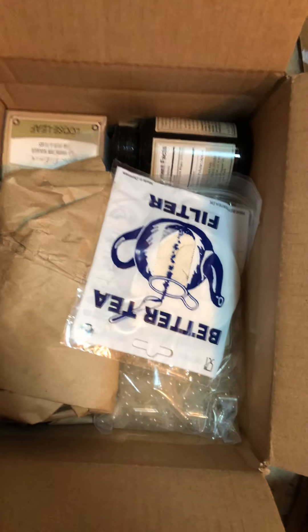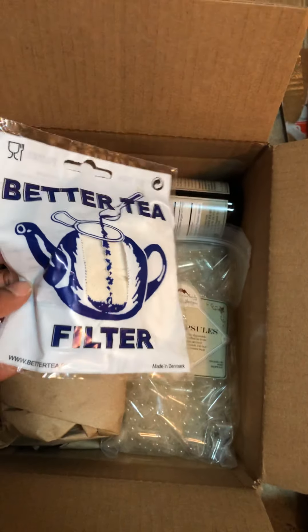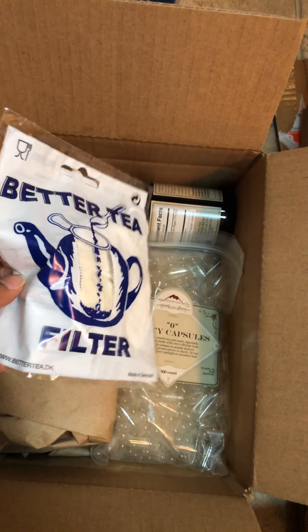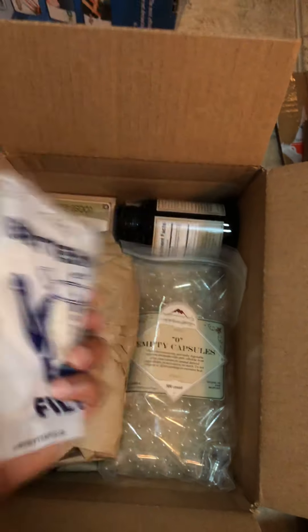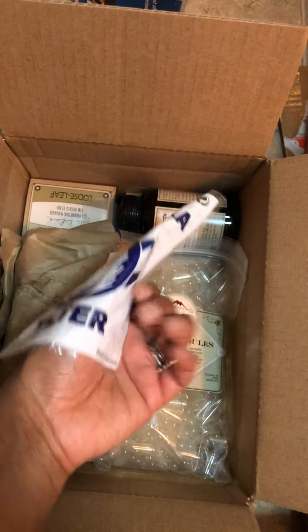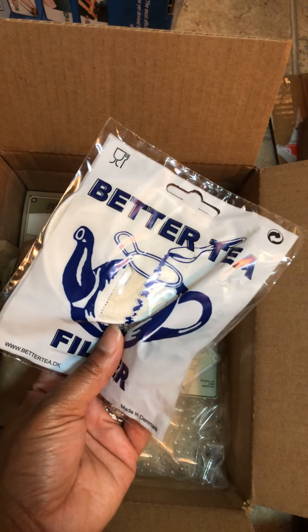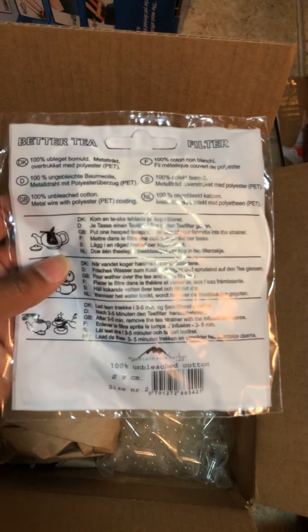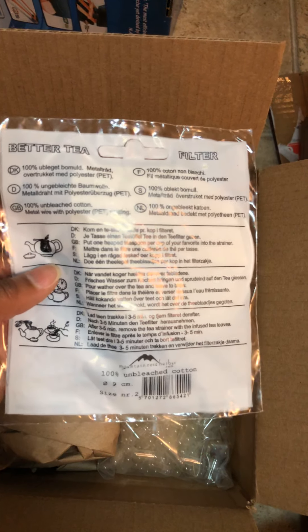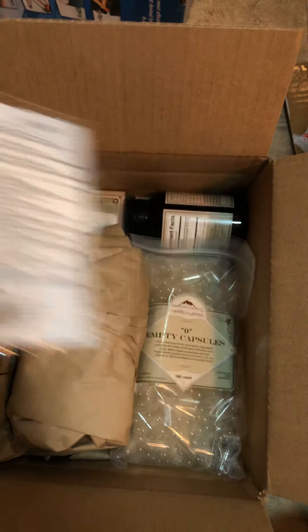For some of the teas that I ordered, I wanted some filters. This is actually a reusable one — one bag that I can reuse. I call myself trying to save the planet, so that's why I got a reusable one.